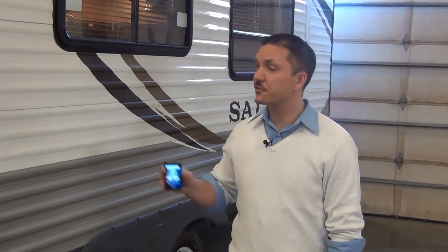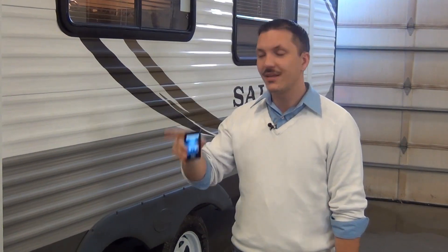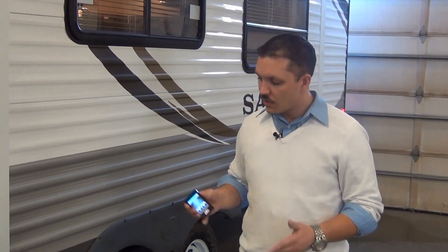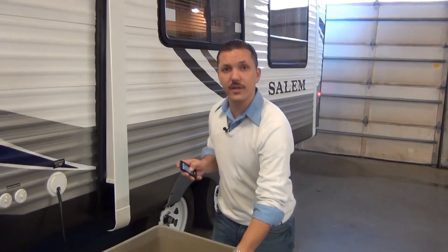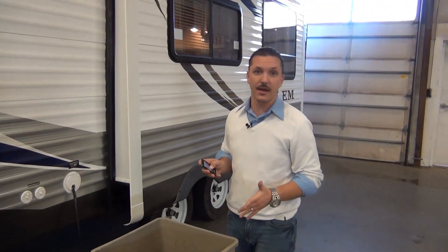Last but not least, the touchscreen remote operates your slide out. In most cases to run your slide out you're standing inside at a button and can't walk outside to make sure you'll miss any obstructions. Combining this function with the touchscreen remote takes it to a whole other level — it allows you to touch the button as the slide out comes out while standing outside to move any obstructions out of the way.